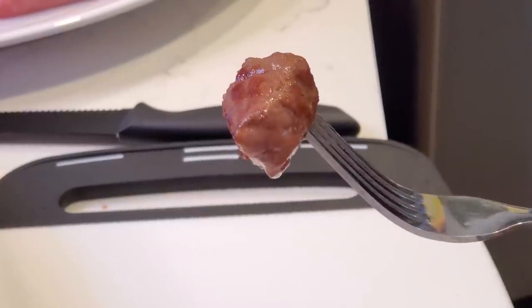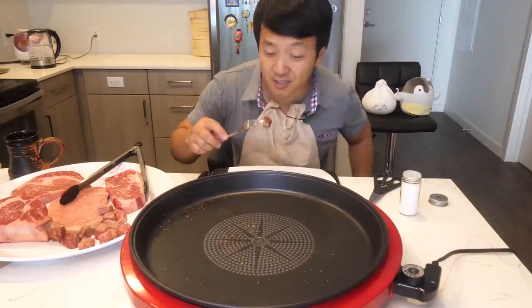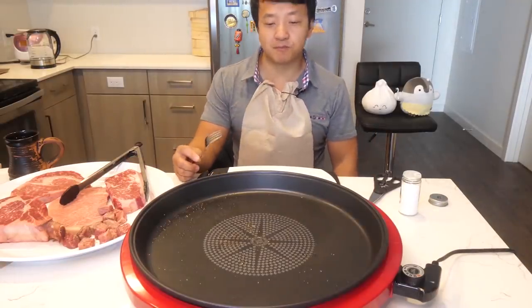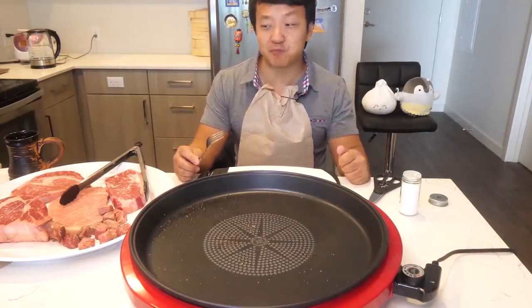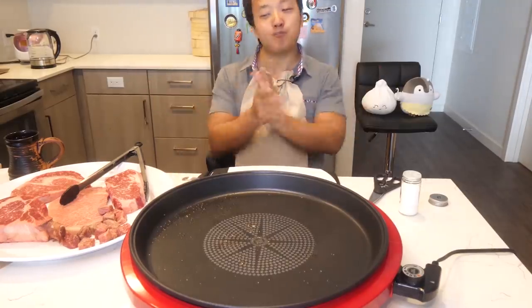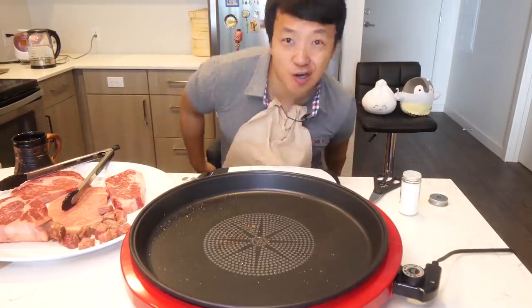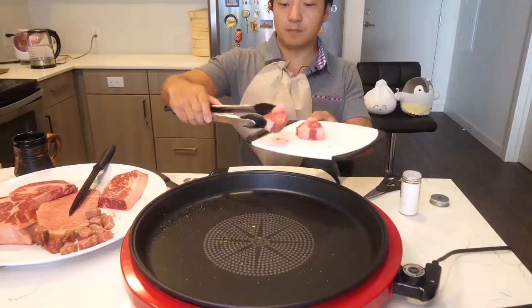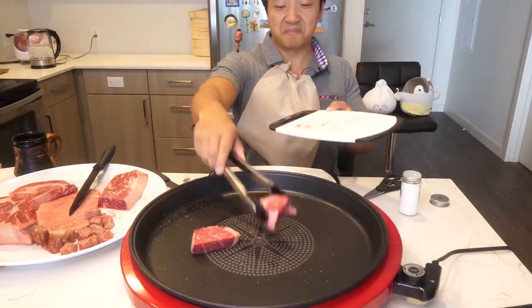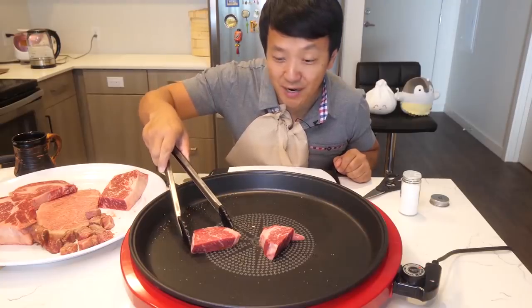If you've never had Wagyu before, it's actually engineered so its melting point is below your body temperature. So as soon as it touches your tongue, that process begins right away. A round of applause for that melting Wagyu. I cannot say enough good things about that. That is total beef lullaby right there.